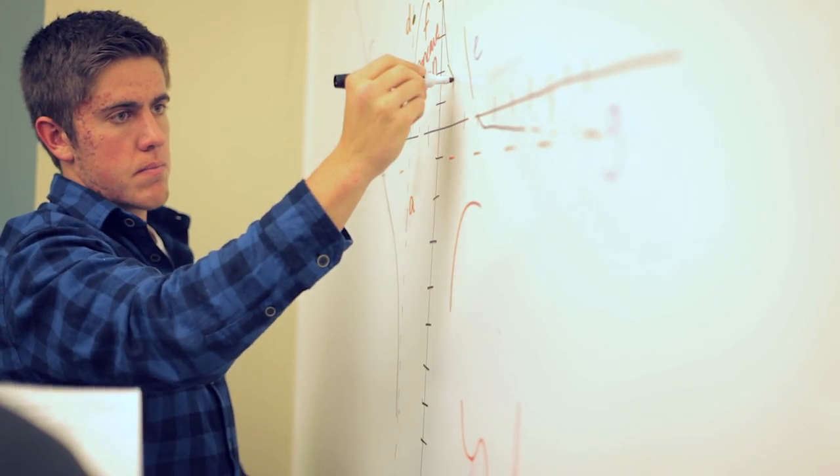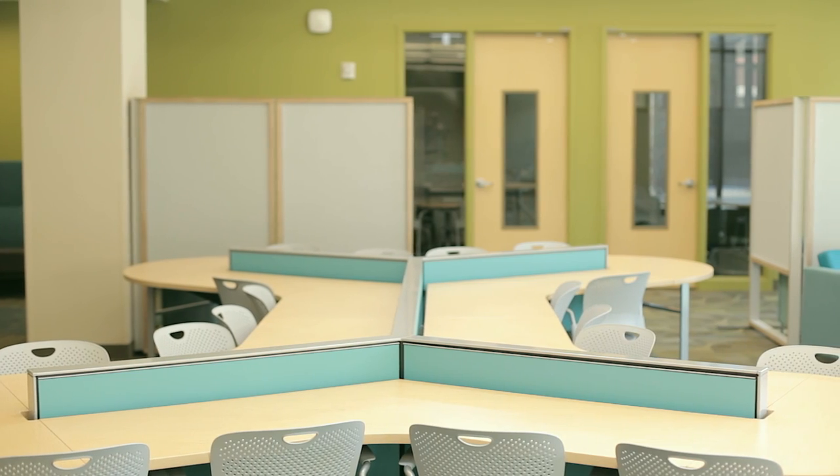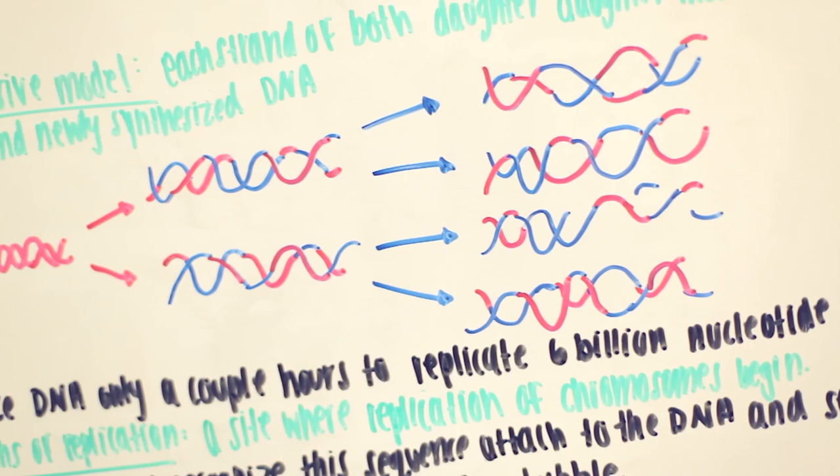We have multiple classrooms and a big open room you can study in, with separate little study rooms you can block off if you need to be quiet. And then we have full wall whiteboards, which are amazing — the board is just covered in writing for studying. It's awesome to see the community come together like that.